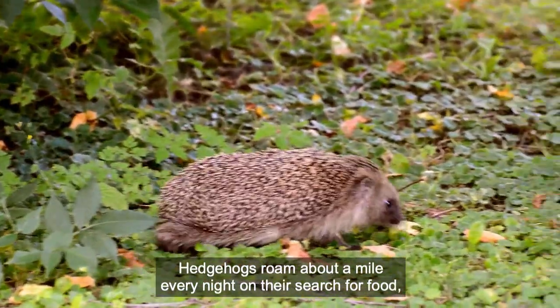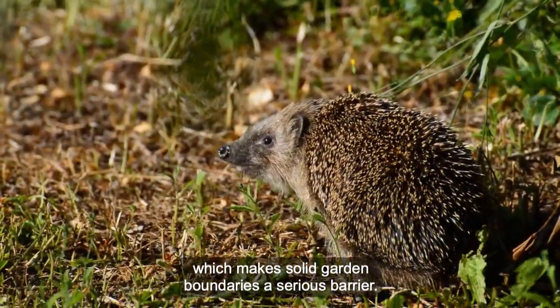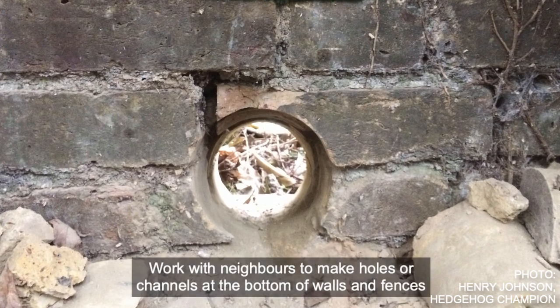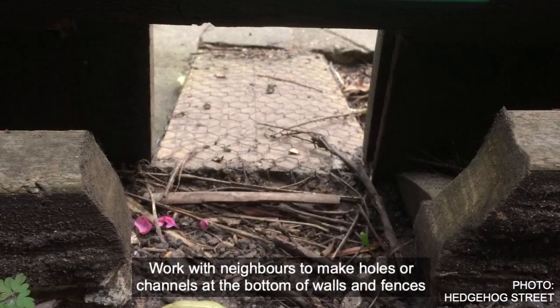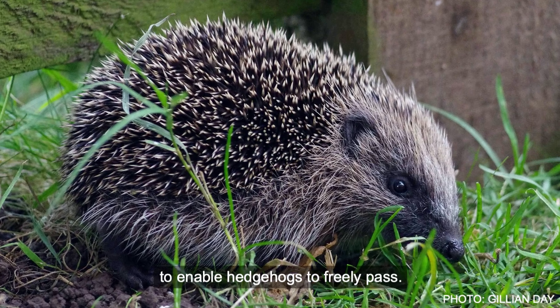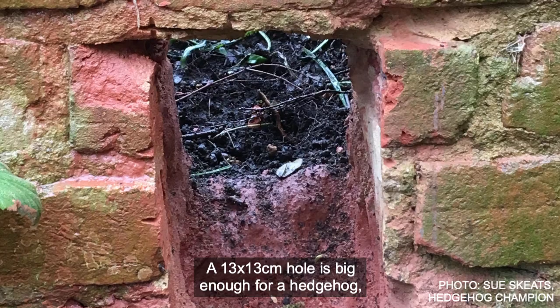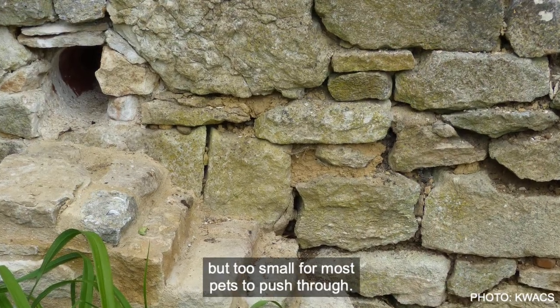Hedgehogs roam about a mile every night on their search for food, which makes solid garden boundaries a serious barrier. Work with neighbors to make holes or channels at the bottom of walls and fences to enable hedgehogs to freely pass. A 13x13cm hole is big enough for a hedgehog, but too small for most pets to push through.